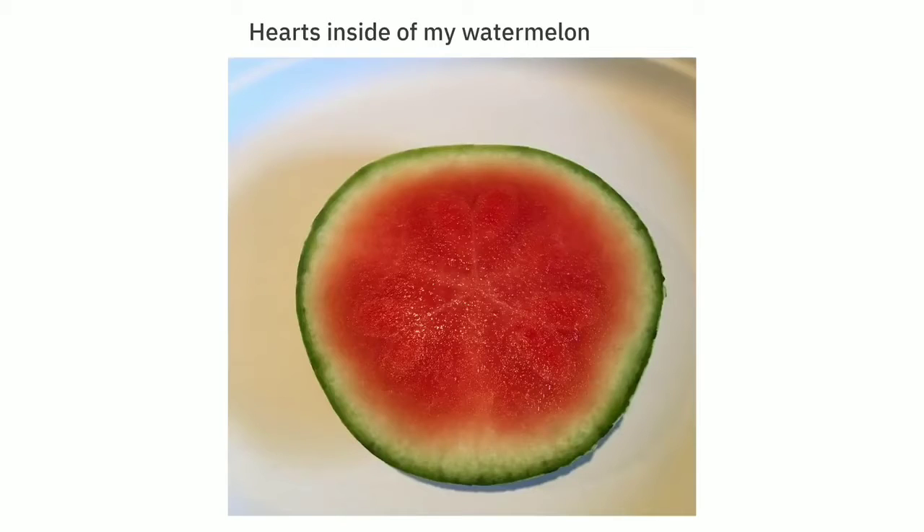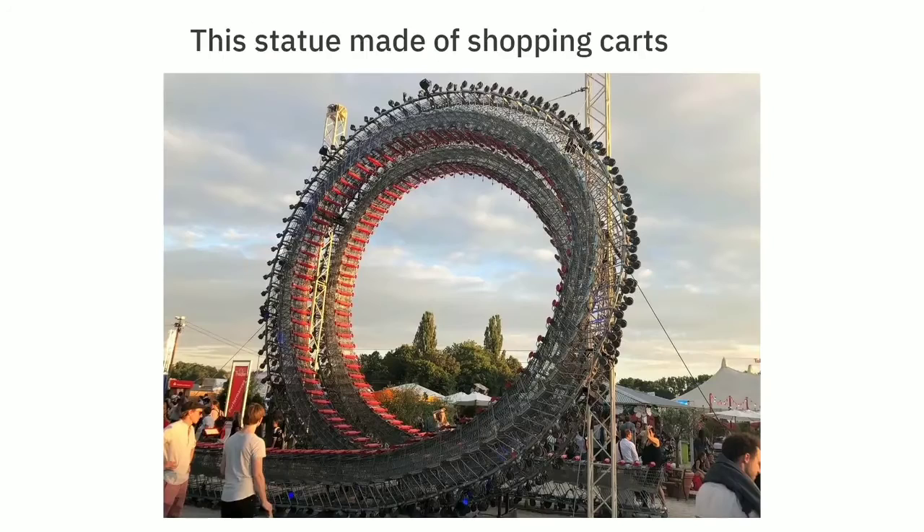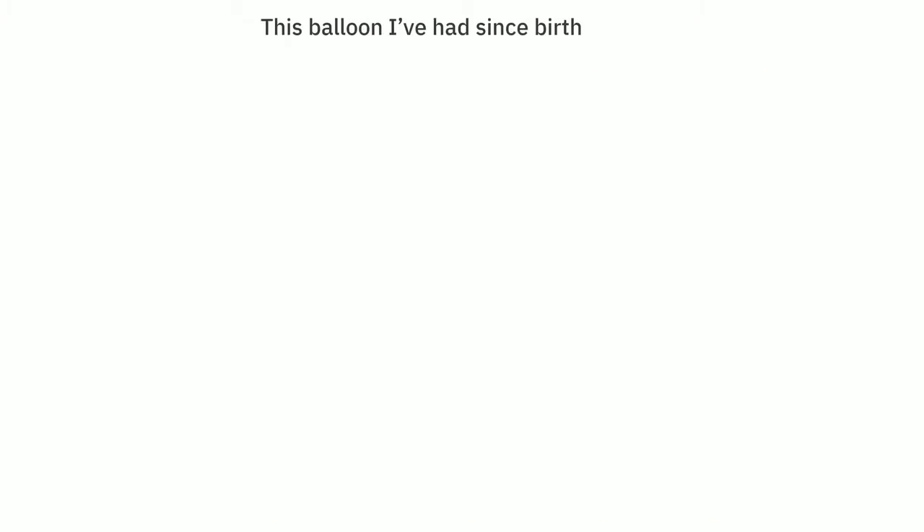Hearts inside of my watermelon. This statue made of shopping carts. This balloon I've had since birth — 27 — it's a boy.